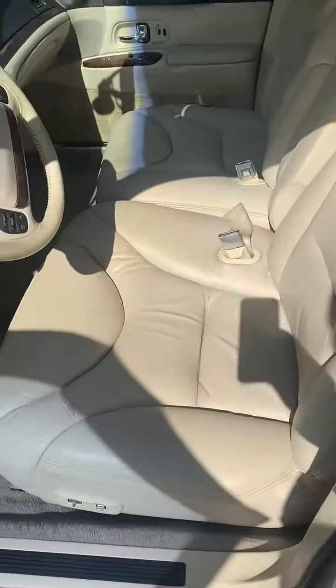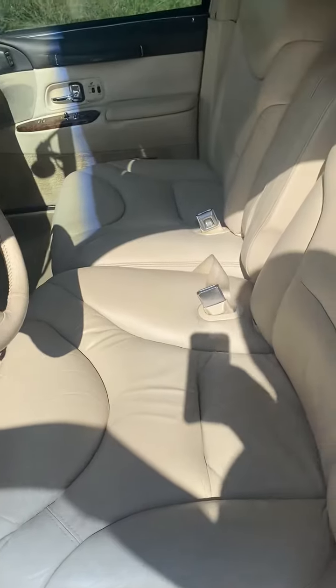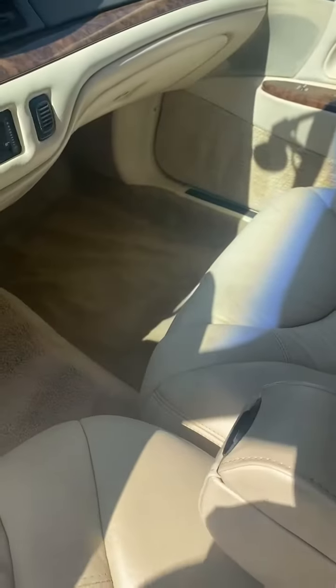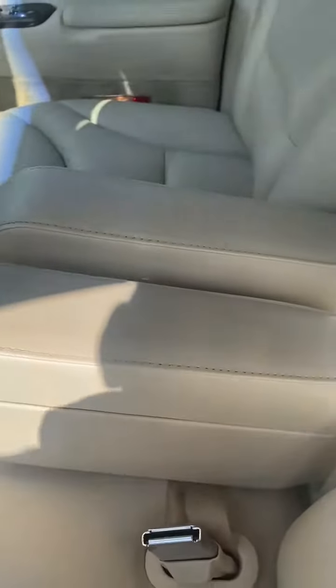The cream leather is in wonderful, wonderful condition — no rips or stains, no wear marks. Never smoked in. No rips on the armrests.